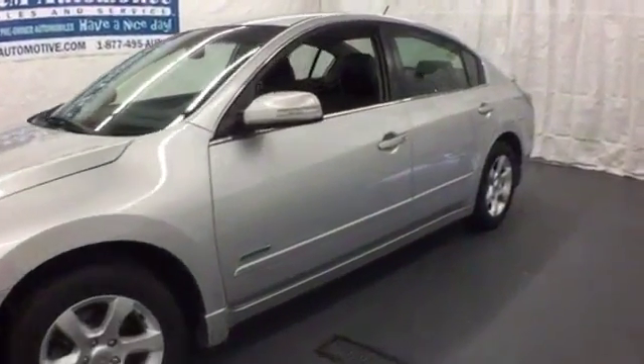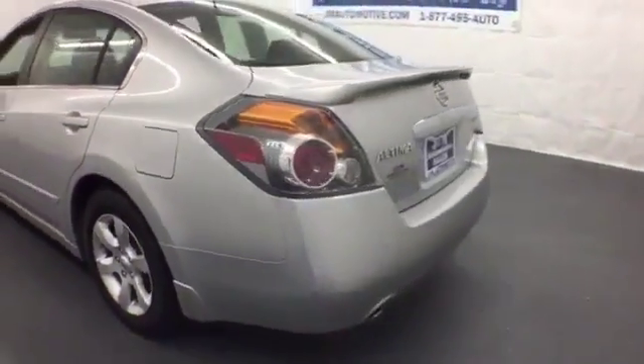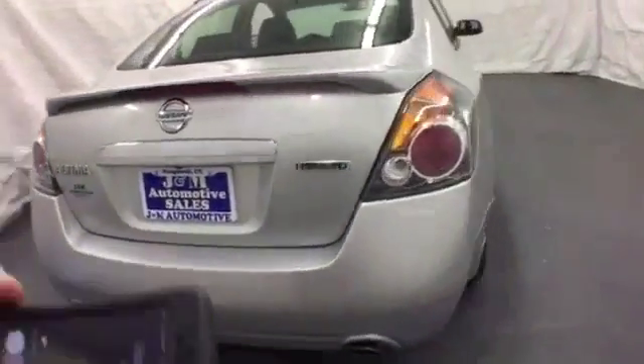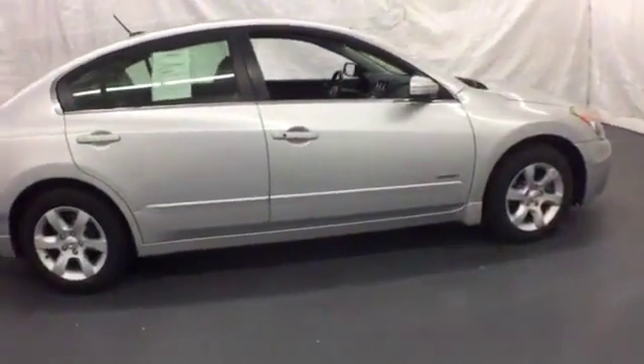Here's the 2009 Nissan Altima Hybrid. This sporty sedan is a more efficient take on excitement. Enjoy great fuel economy while appreciating the conveniences of keyless entry and power windows, locks, and mirrors.